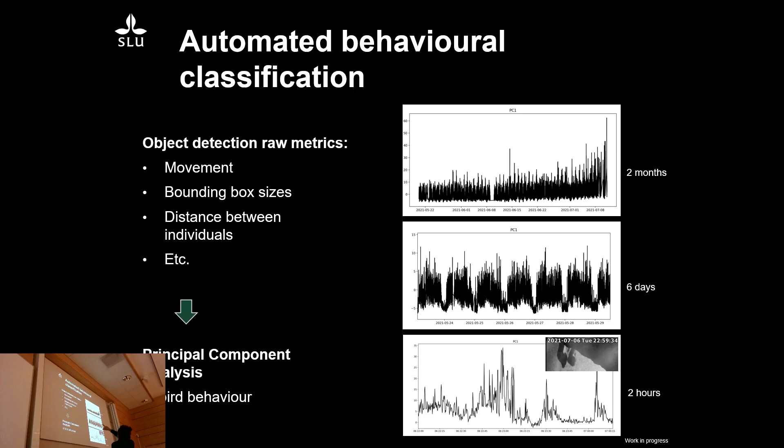Looking at the same time series over six days, you see a very clear diurnal pattern between day and night. And zoomed in to just two hours, you can start seeing detailed behavioural patterns. For example, there are two chicks jumping from the ledge to go down to the beach, and on another peak you can see the arrival of a non-resident bird to the cliff starting to run around. We can automatically start getting quite detailed information just from this AI-generated data.